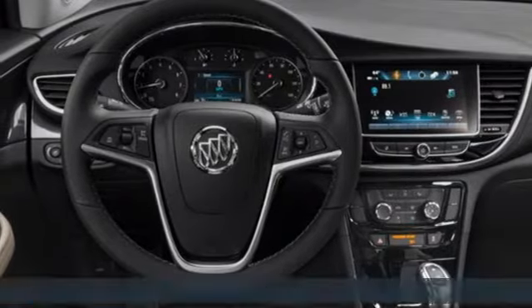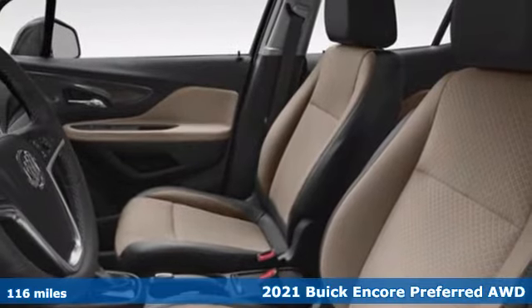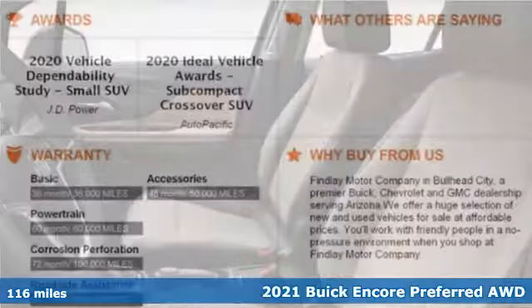It's a 2021 Buick Encore. Your journey to the urban jungle awaits, and this SUV is well-suited for the adventure.